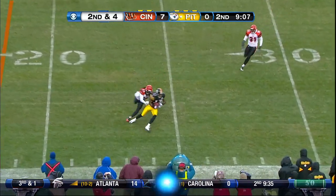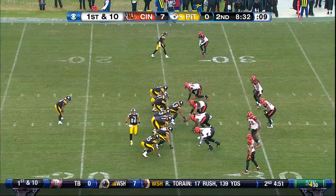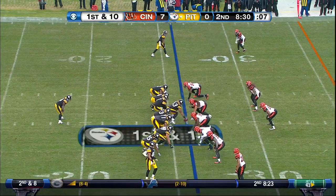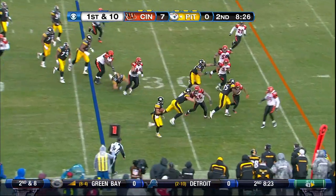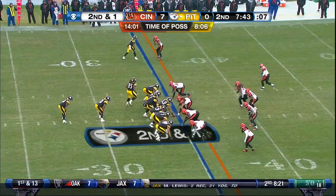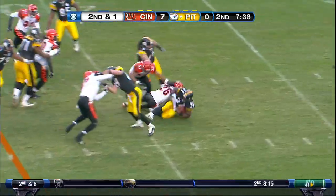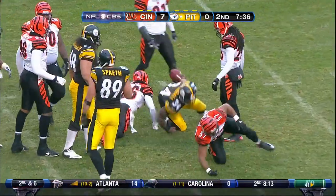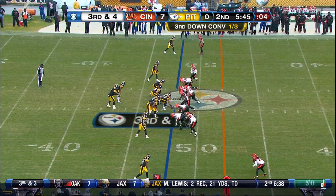Roethlisberger throws near side of the field and that is pulled in by Wallace. Wallace across the 25. On first down, quick pass to the near side — Ward with blocking in front of him. Now looking at a second and one. Edwin Hall dances his way to a first down across the 40, out to the 42. Third and four, needs the 48 of the Bengals for a first down.